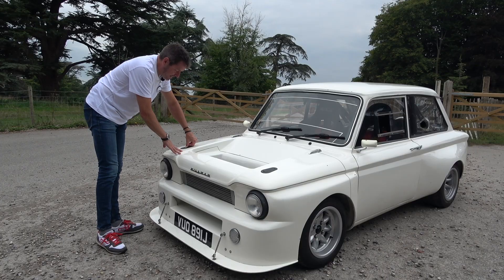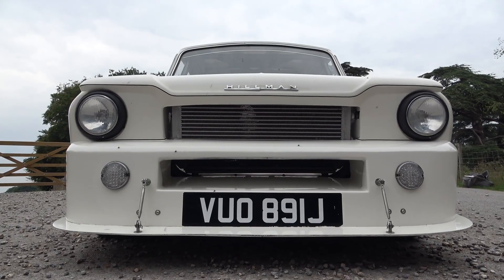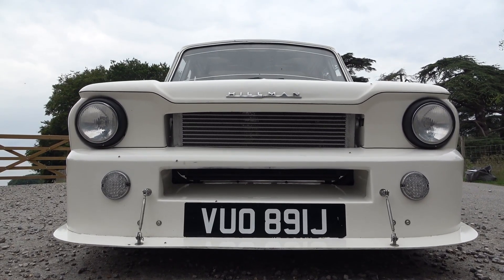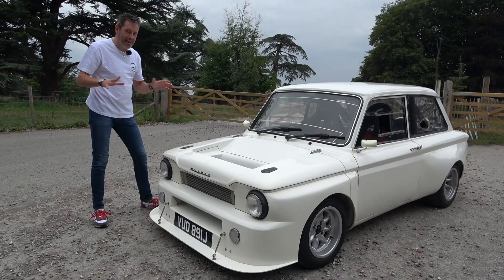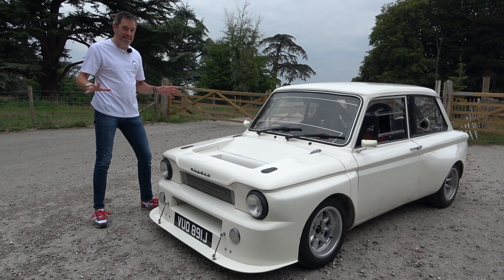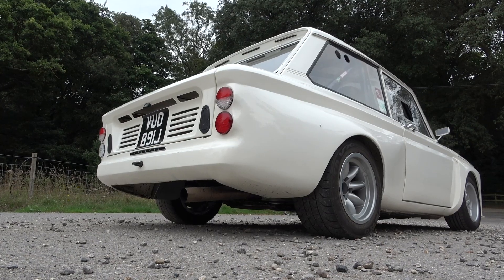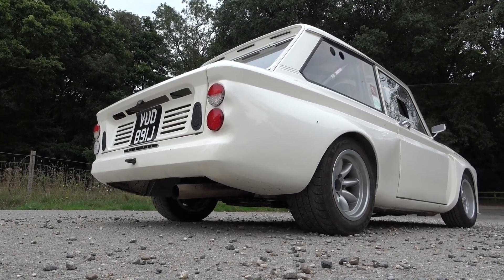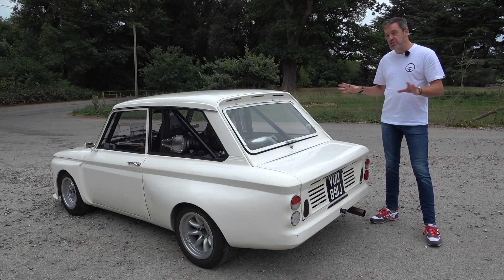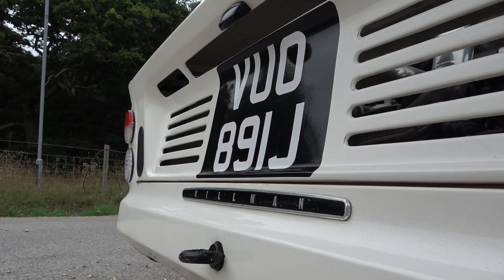Then let's wander around the back. One of the things that amazes me about Zed Cars is how they shoehorn engines into cars that have no right having an engine of that size — the engineering is always amazing. So what craziness do we have at the back? To put it in context: this car would originally have had an 875cc four-cylinder engine with around 40 horsepower, rear-wheel drive.